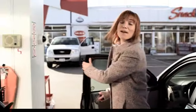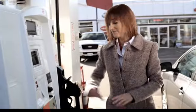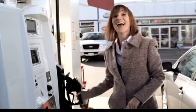Visa PayWave is especially convenient at the gas pump. When you want to be on your way, just wave to pay, pump, and go.